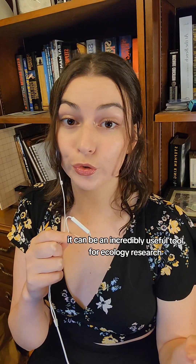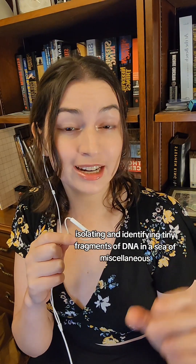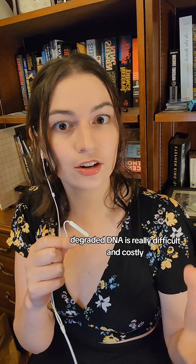eDNA can be shed hair or skin cells, or that which goes down the drain. If you can isolate and identify it, it can be an incredibly useful tool for ecology research. But isolating and identifying tiny fragments of DNA in a sea of miscellaneous degraded DNA is really difficult and costly.